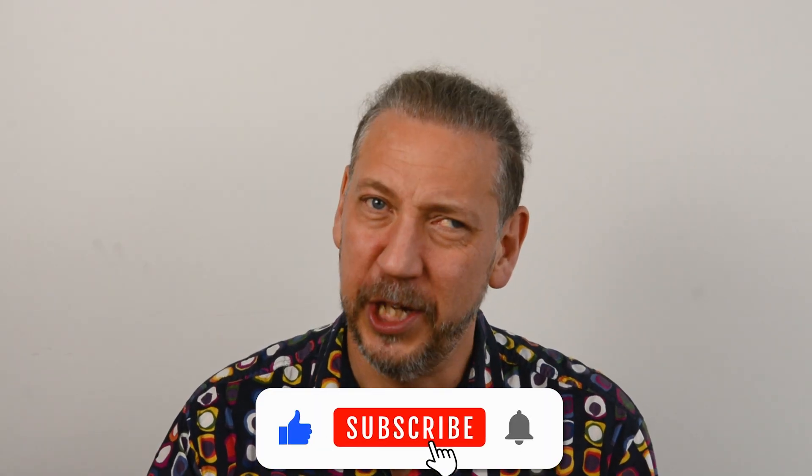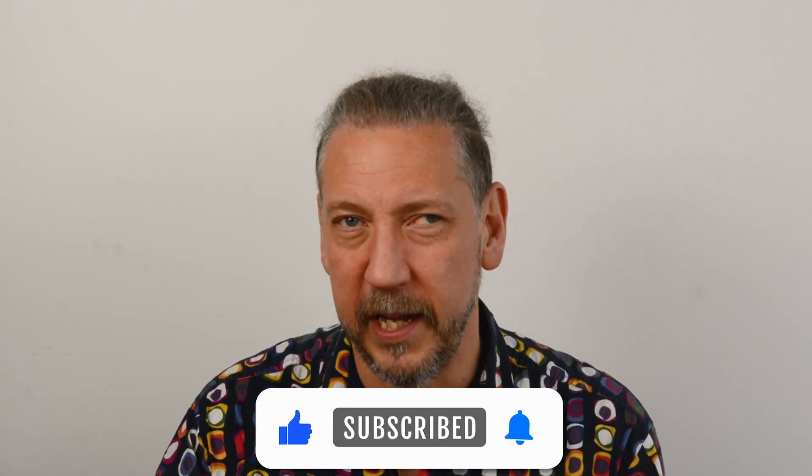Positive feedback loops don't just happen in energy systems — they happen on YouTube too. Likes and subscriptions can tell the algorithm to share Energy 101 with even more people. To be continued.